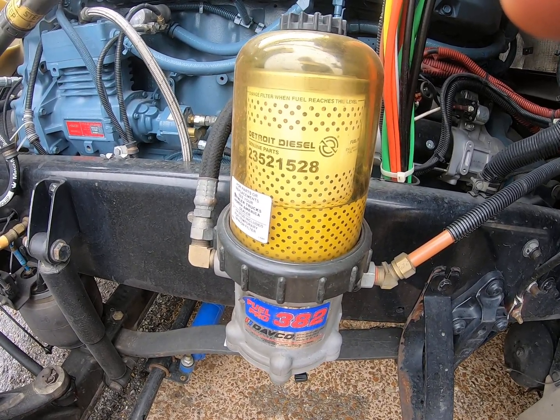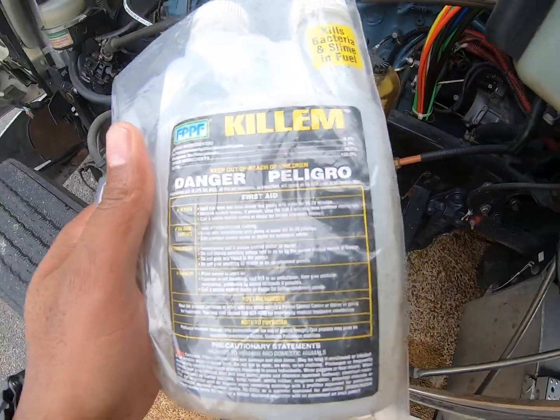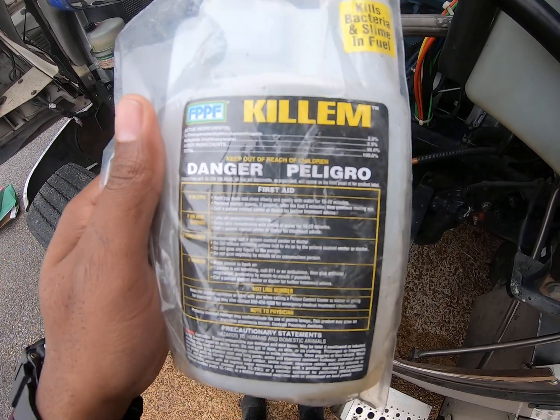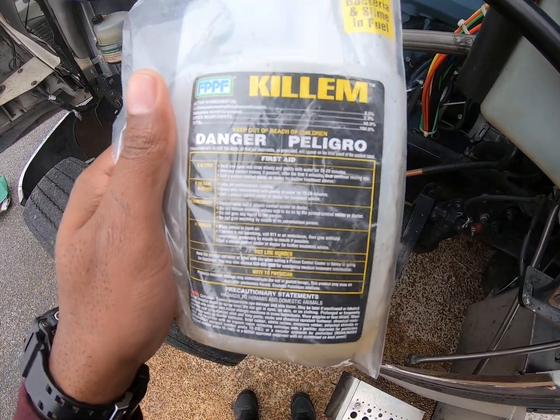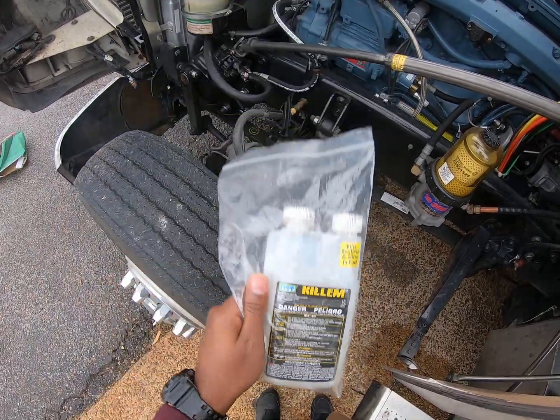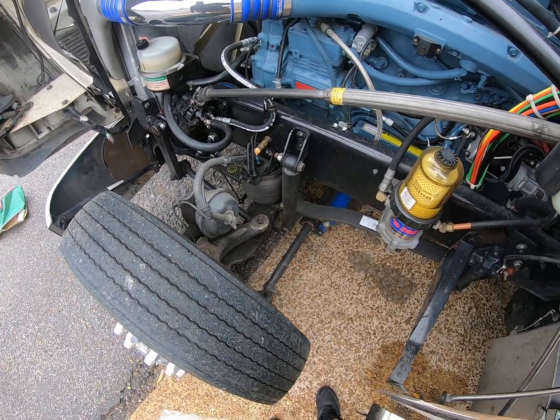That's just a little quick tip for all you truck owners out there — keep that fuel clean. I'm not associated with these people at all, but they definitely got my endorsement because it works, and I'm into stuff that works. That's all I got for y'all — peace.